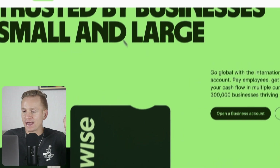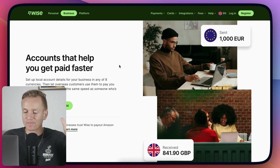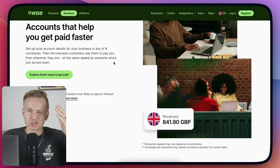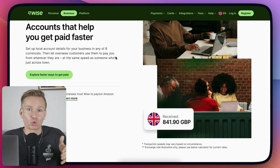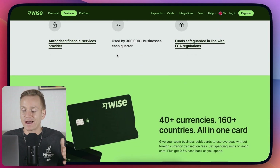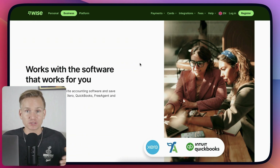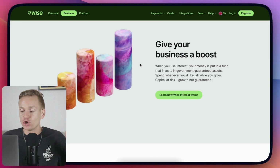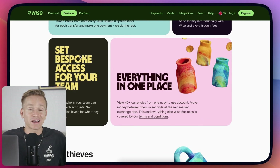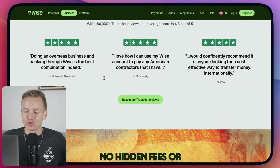They also have a business account. I use this for my team as well, so making transfers is much cheaper if you're working with people abroad. You can share accounts within your team, create recurring payments so you don't miss anything, schedule payments, and there's a bunch of other stuff — you can give your team access to some of your bank accounts, and so on.